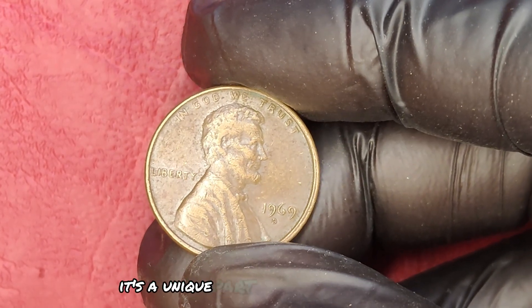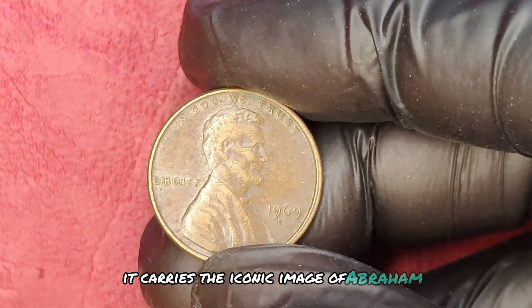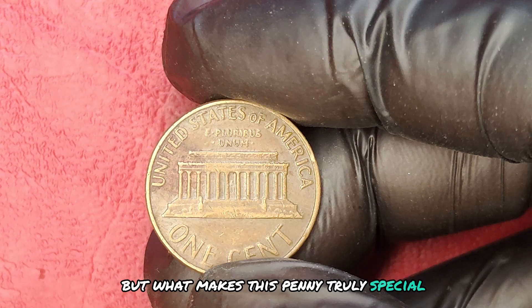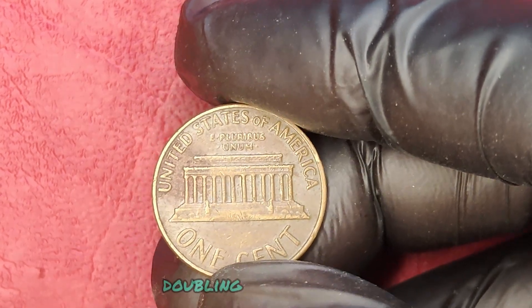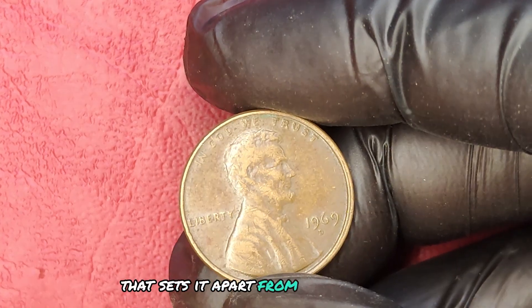It's a unique part of our nation's history. Minted in Denver, it carries the iconic image of Abraham Lincoln, a symbol of resilience and strength. But what makes this penny truly special? It's the mysterious error that occurred during its production — this particular coin is known for having a distinctive doubling effect on the date, a striking detail that sets it apart from its counterparts.